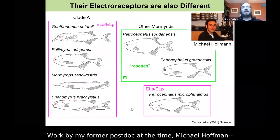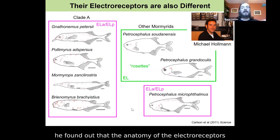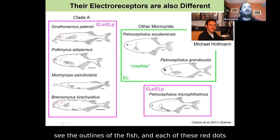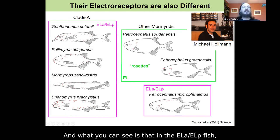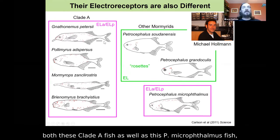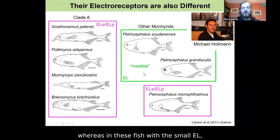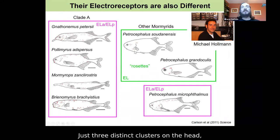Work by my former postdoc Michael Holman, now a research scientist in Cologne, Germany, found that the anatomy of their electroreceptors is also different. Each red dot represents the location of one electroreceptor on the fish's body. In the ELA-ELP fish — both clade A fish and P. microphthalmos — the receptors are distributed all over the body: the head, back, and belly. In fish with the small EL, their receptors are limited to just three rosettes on the head — three distinct clusters rather than being scattered throughout the body.